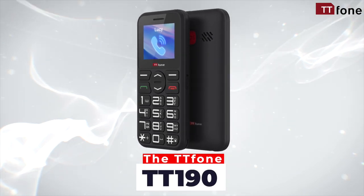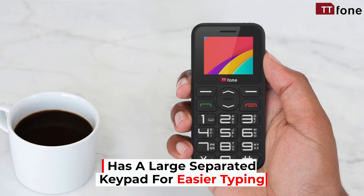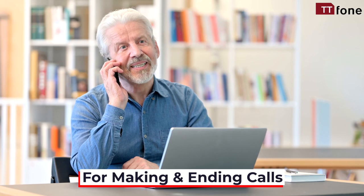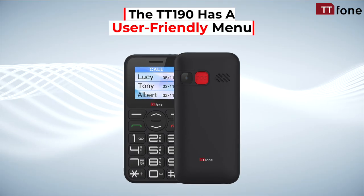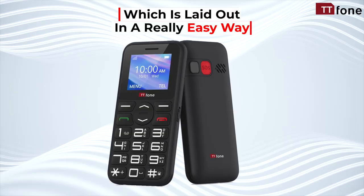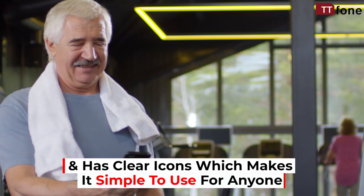The TT Phone TT190 has a large separated keypad for easier typing, with talking keys and distinct red and green keys for making and ending calls. The TT190 has a user-friendly menu, which is laid out in a really easy way, with large fonts and clear icons which makes it simple to use for anyone.